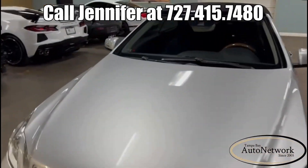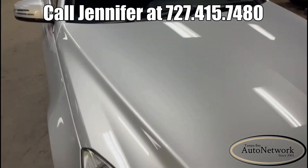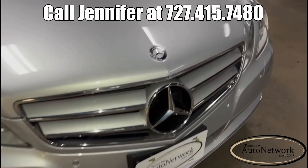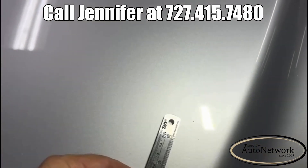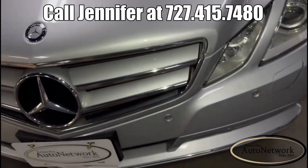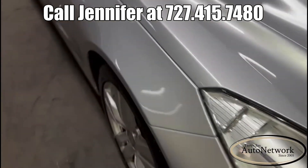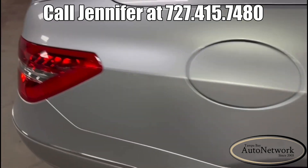We're looking at a 2012 Mercedes-Benz E350 convertible in iridium silver metallic. This thing, for being 12 years old, shows incredible. There are just some chips up here on the nose — that's really all there is on the front bumper and hood. As you come down the passenger side, nothing really to show you there either.